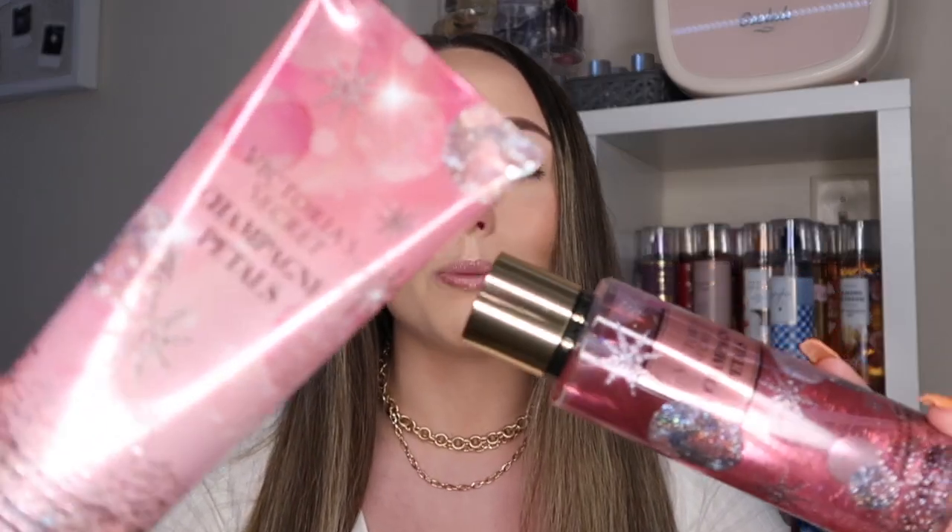We have another one from a winter collection — Champagne Petals. The notes are crisp champagne, frosted berries, and 'make it pop.' It smells a lot like Bath & Body Works Champagne Toast, but this one smells a little more champagne-y, almost like wine. I feel like Bath & Body Works Champagne Toast is a little sweeter and this is the more mature version. The packaging is just so beautiful — I had to pick it up.